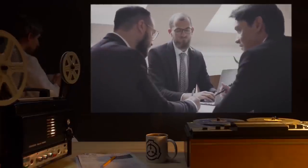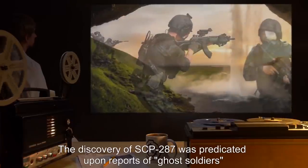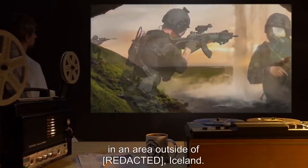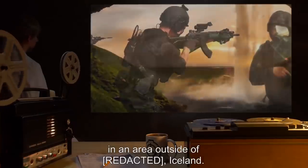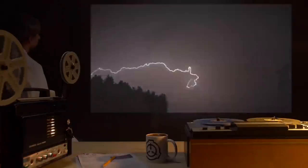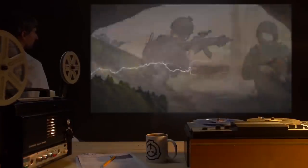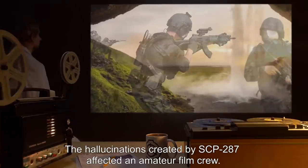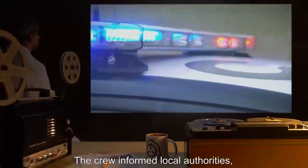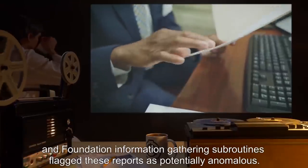Addendum A — Prepared by the Department of Terra Linguistics: The discovery of SCP-287 was predicated upon reports of ghost soldiers in an area outside of R-27-1, Iceland. A recent storm had struck the burial mound containing SCP-287, conducting current into SCP-287 through a crude lightning rod made of iron. The hallucinations created by SCP-287 affected an amateur film crew. The crew informed local authorities, and Foundation information-gathering subroutines flagged these reports as potentially anomalous.